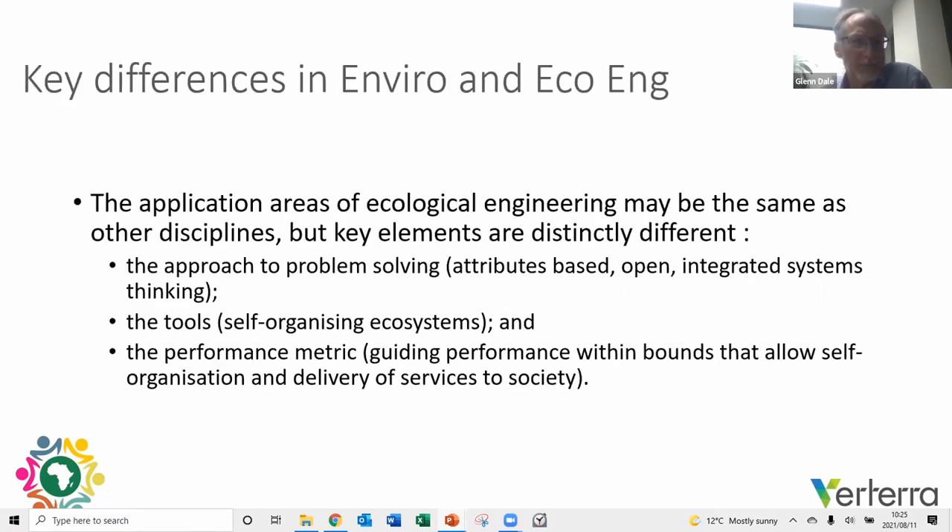The key differences come back to the concept of core principles: an attributes-based, open, integrated systems thinking approach to problem solving; the core tool being the self-organizing ecosystem; and the performance metric being guided within bounds that allow for probabilistic outcomes — but with the random and dynamic nature of self-organizing systems still delivering benefits to society. Thank you — I hope that stimulates a bit of thought.